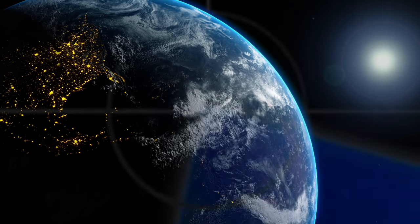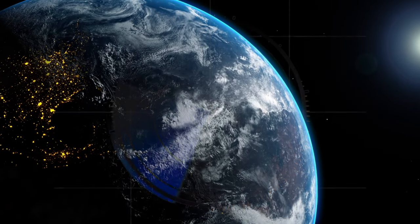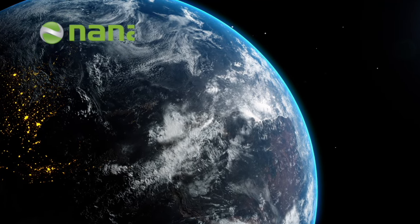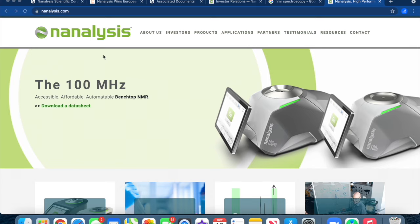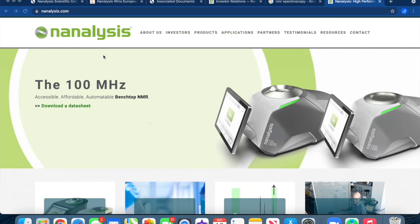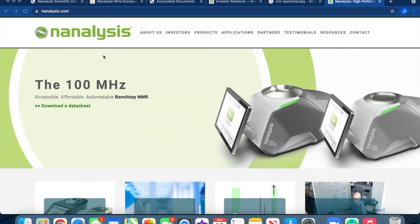Today on our popular series The Stock Radar, we are sharing a technological asset class that enhances industrial analytical capabilities in many growing industry sectors. The analysis ticker is NSCI on the TSX Venture in Canada, NSCI F on the OTC QX in the US, and NSCI on the Frankfurt exchange in Germany.